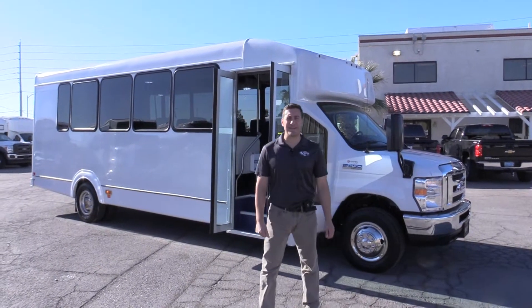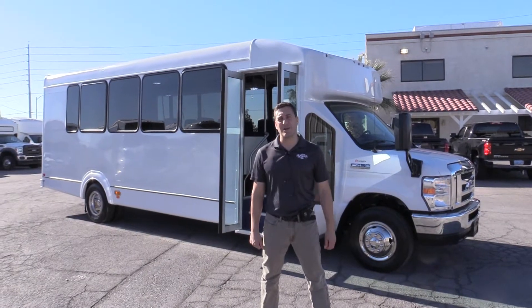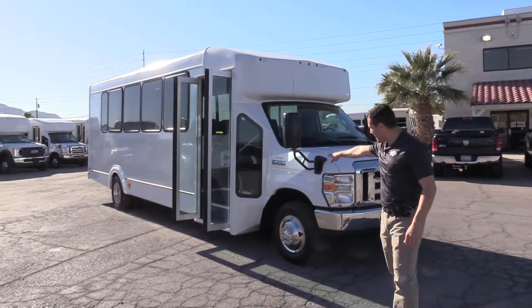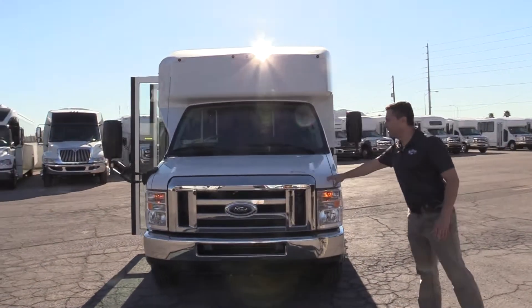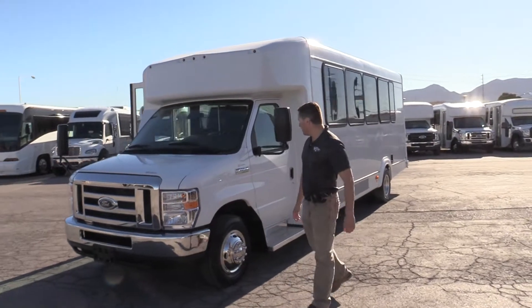Good morning and welcome to Las Vegas Bus Sales. I'm Chris and I'm going to take you through this brand new Goshen Impulse. This is a 24-passenger shuttle built on the Ford E450 chassis, powered by a 6.8 liter V10 Triton engine.